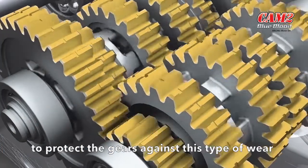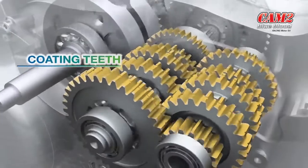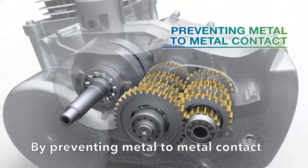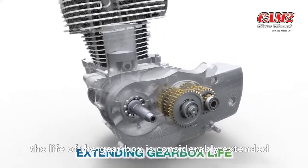To protect the gears against this type of wear, the additives in the oil have to work hard to coat the gear teeth and provide a protective layer across them. By preventing metal to metal contact and protecting against wear, the life of the gearbox is considerably extended.